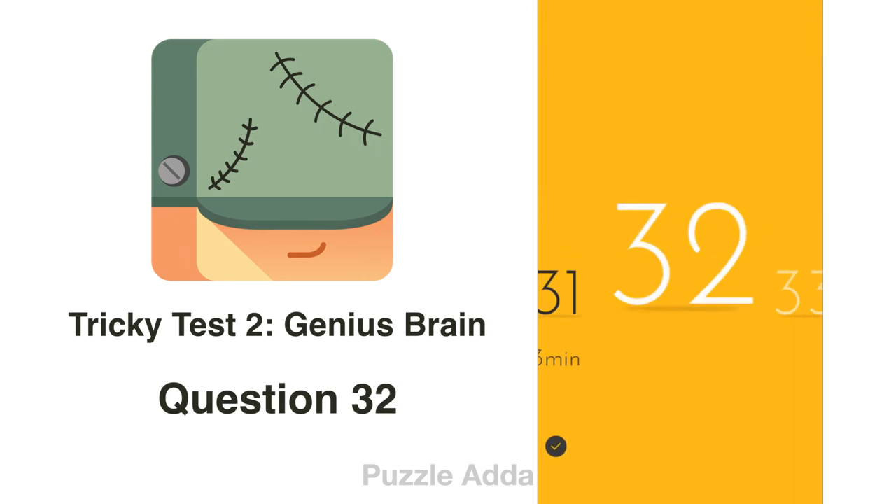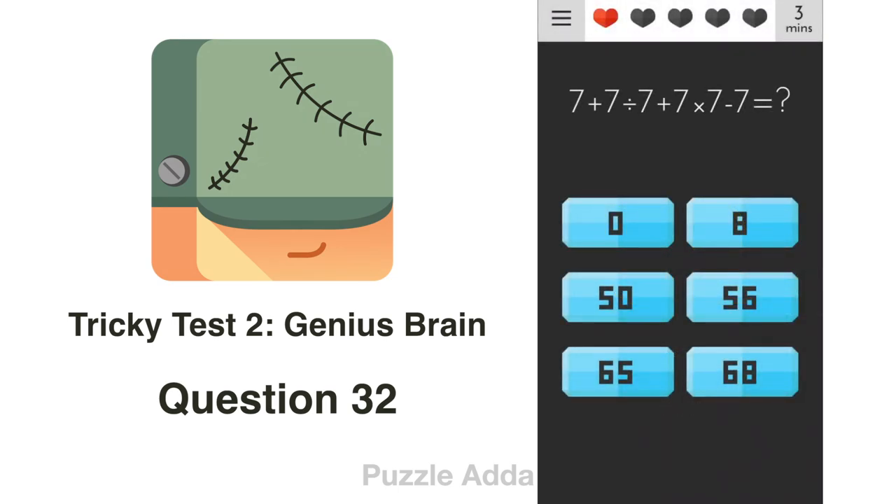Question 32: We are given an equation to solve. Using BODMAS, first do division and multiplication: 7÷7 = 1 and 7×7 = 49. Then 7+1 = 8, and 8+49 = 57. Finally, 57−7 = 50. The answer is 50.